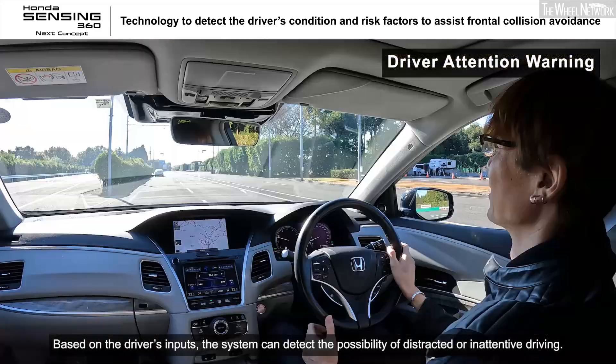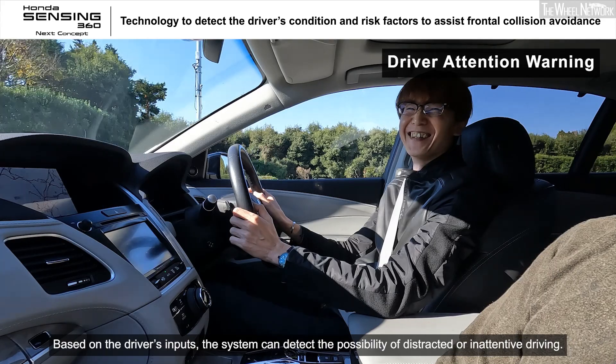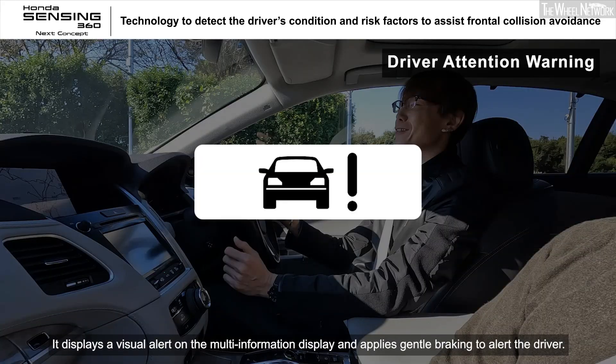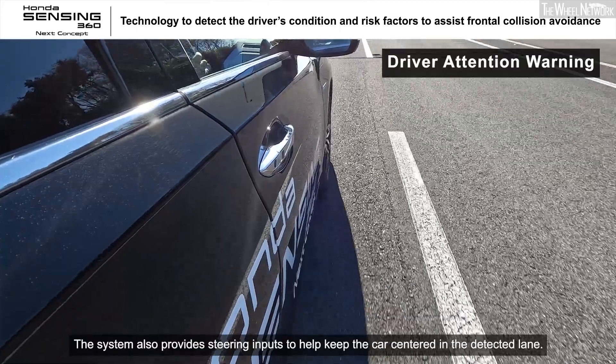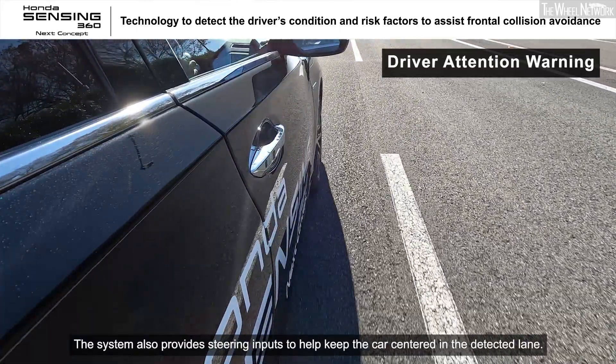Based on the driver's inputs, the system can detect the possibility of distracted or inattentive driving. It displays a visual alert on the multi-information display and applies gentle braking to alert the driver. The system also provides steering inputs to help keep the car centered in the detected lane.